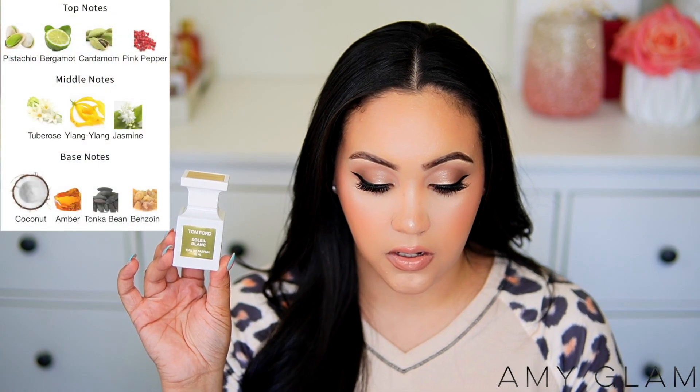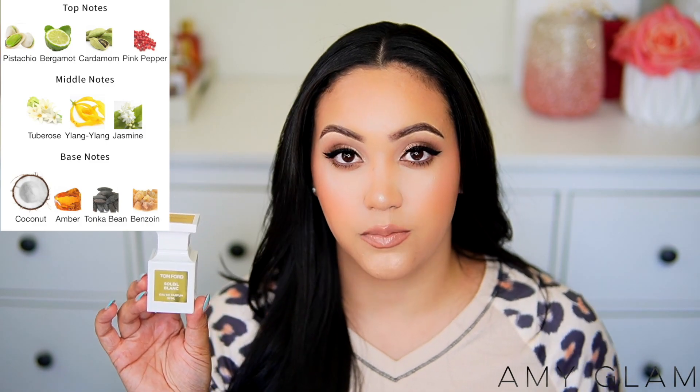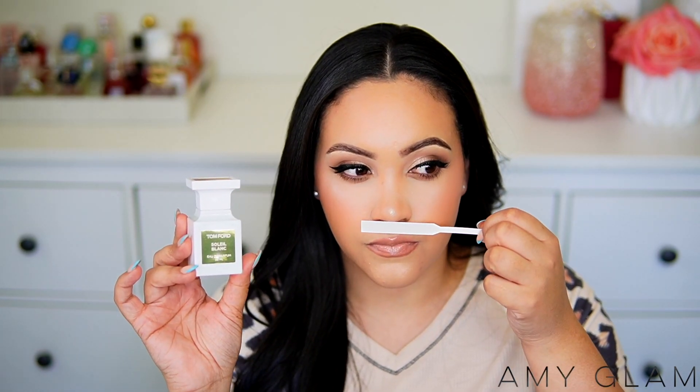Tom Ford Soleil Blanc has top notes of pistachio, bergamot, cardamom, and pink pepper; middle notes of tuberose, ylang ylang, and jasmine; and base notes of coconut, amber, tonka bean, and benzoin. It's a warm white floral with a touch of spice from the cardamom. That pistachio note is rare and I absolutely love it — it's a beautiful, bougie summer fragrance, like a fancy girl at the beach.